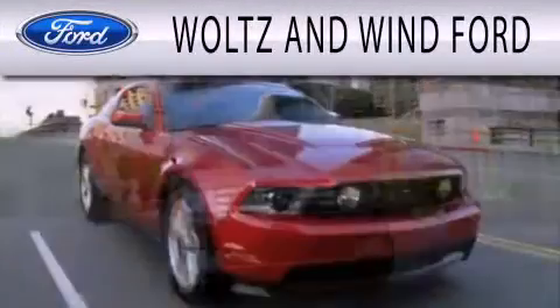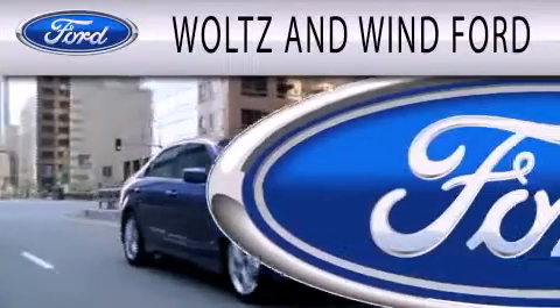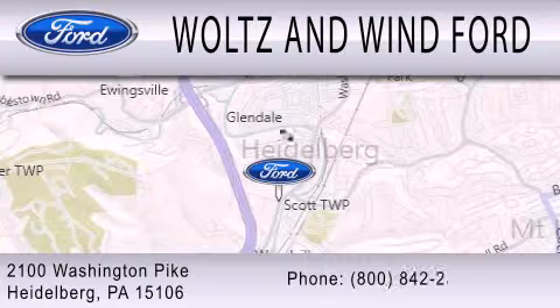Woltz & Wynn Ford is dedicated to doing everything possible to ensure that the experience you have selecting your next vehicle is as pleasant as possible. We are located at 2100 Washington Pike in Heidelberg.